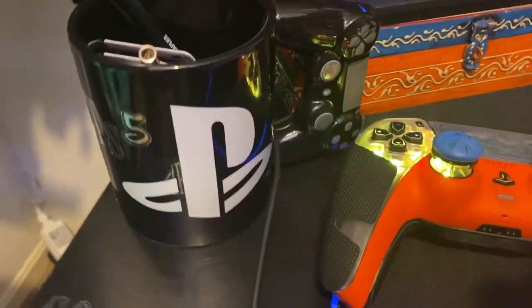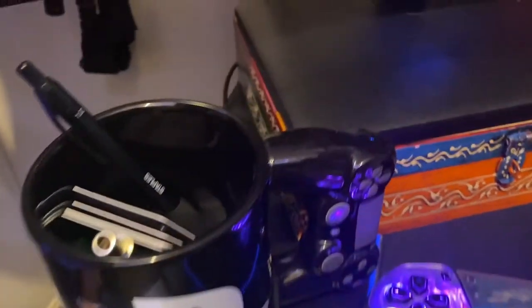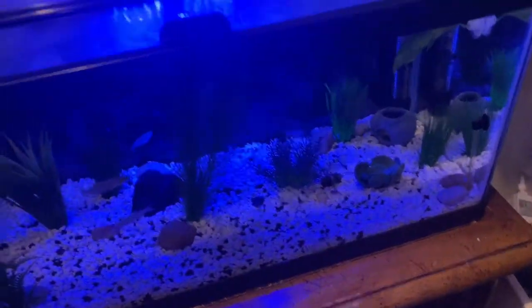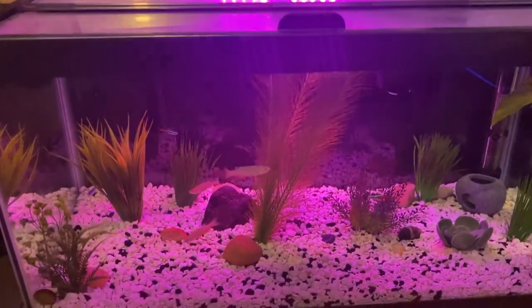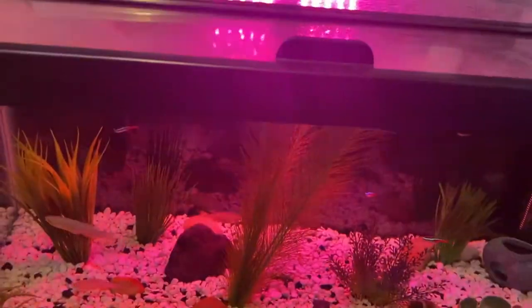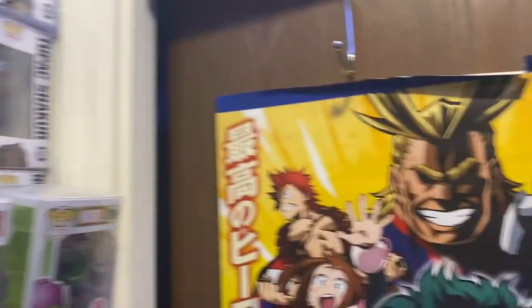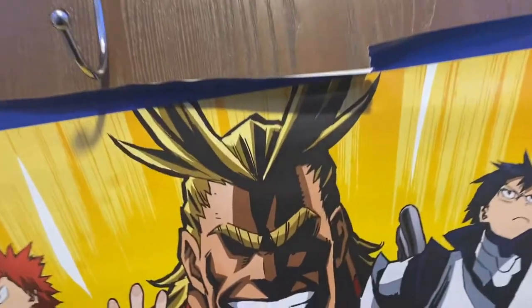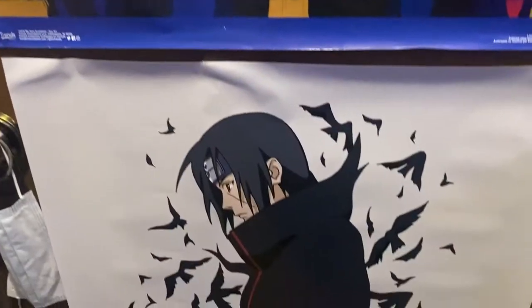I got this PS4 cup from Five Below — good addition because I'm a PlayStation fanboy. Who else has a fish tank in a game closet? It's a 15 gallon. It brings peace, man — when you're raging on a game, just look over at the fish tank, that brings peace, I'm telling y'all. So that's basically everything in my game room. I also got posters — My Hero Academia poster, Itachi poster.